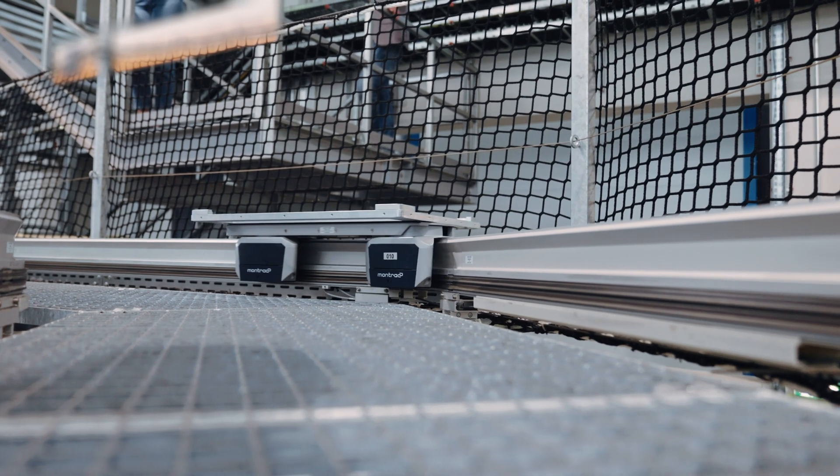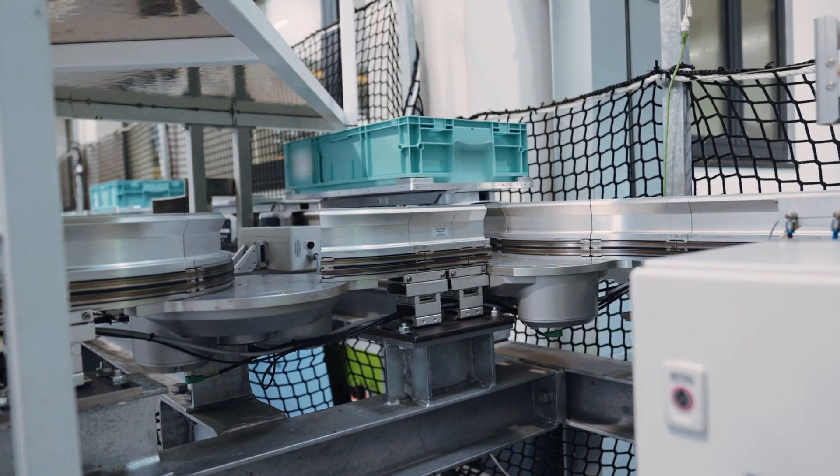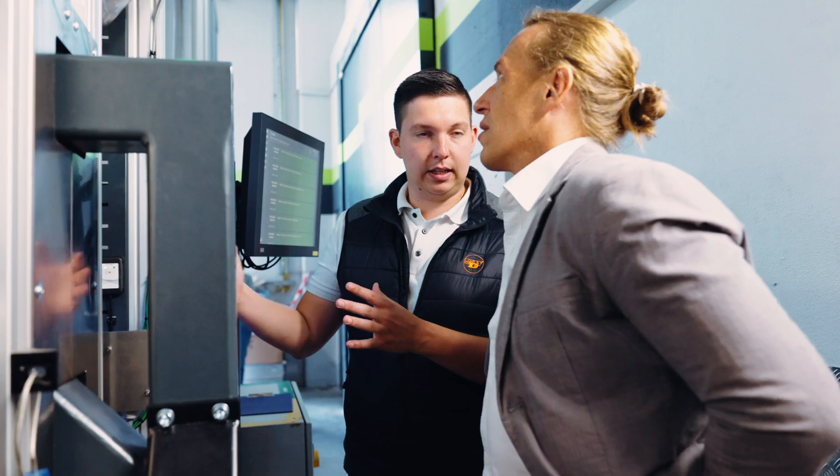An important point for us was that the end of the process chain offers the highest reliability, which we can now proudly claim together with the companies Montrach and Stepan.